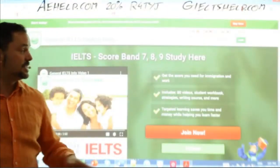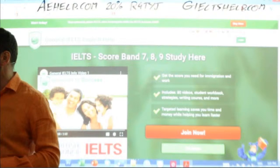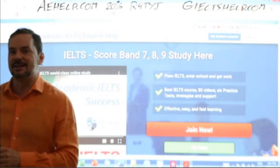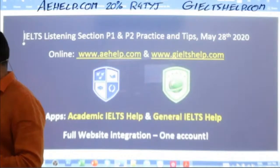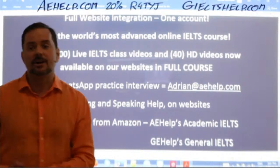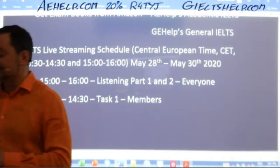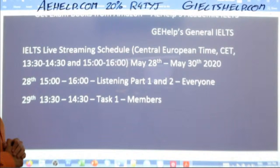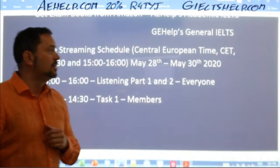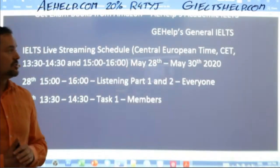Our websites look like this: the general one has a green background, and the academic one has a blue background — click the big red button to join. If you have questions, you can always send me an email at adrian@aehelp.com. These classes run Wednesday to Saturday at 13:30 and 15:00 Central European Time — check Google for the time zone difference.